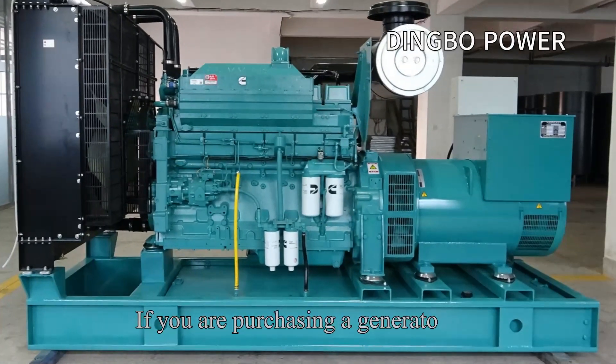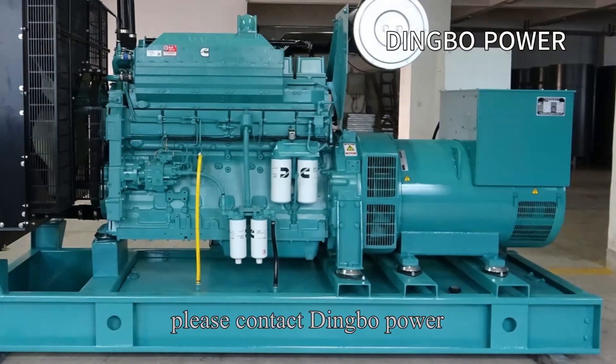If you are purchasing a generator set, please contact Dingle Power.